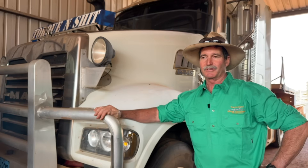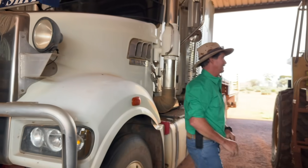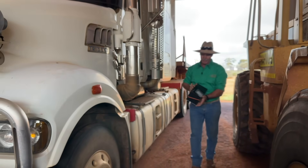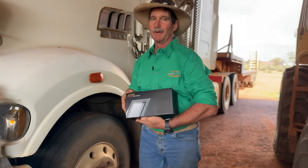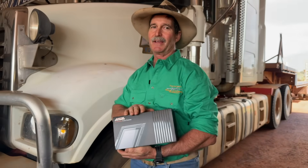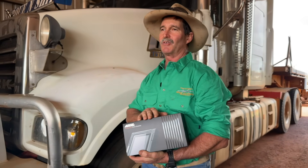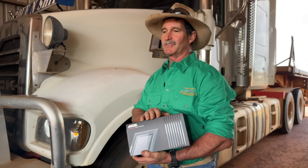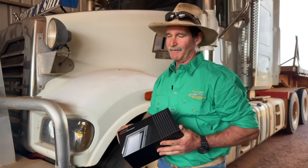I've been lucky enough to be lent one of these Ancel 3400 diagnostic tools. We're going to give this tool a try and see if it can help me by reading, resetting, and ultimately removing, erasing, or deleting those codes out of my truck. So we're going to give this a try and see if it's any good.